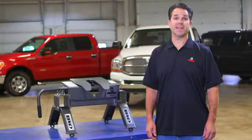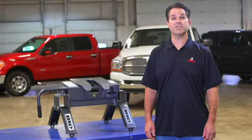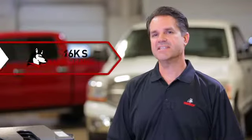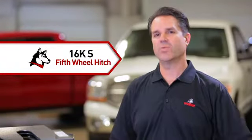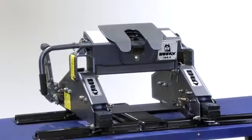Wondering if the kingpin is properly engaged and locked into the fifth wheel is not a good feeling. Neither is wondering if it is unlocked so you can pull away. Husky's 16KS fifth wheel hitch takes the wonder out of the status of the kingpin and the locking mechanism with the pop-out hookup indicators.